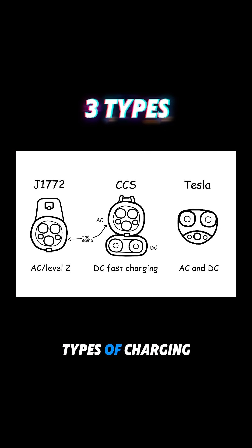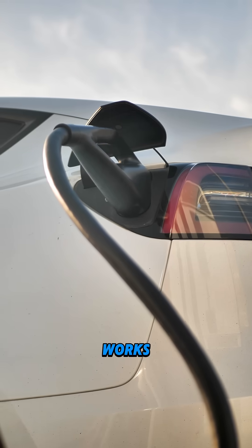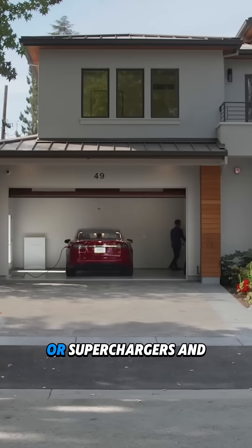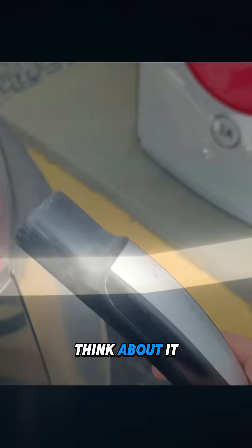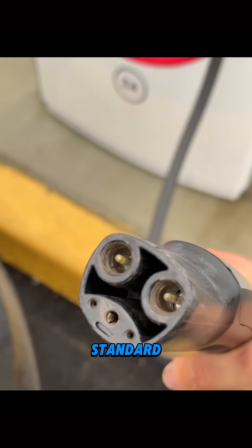You pretty much need to know about three types of charging ports. Tesla vehicles use their own DC port that just works. They're simple — you can plug it in at home or at Superchargers and don't have to think about it. The Tesla port is now actually a standard called NACS, the North American Charging Standard.